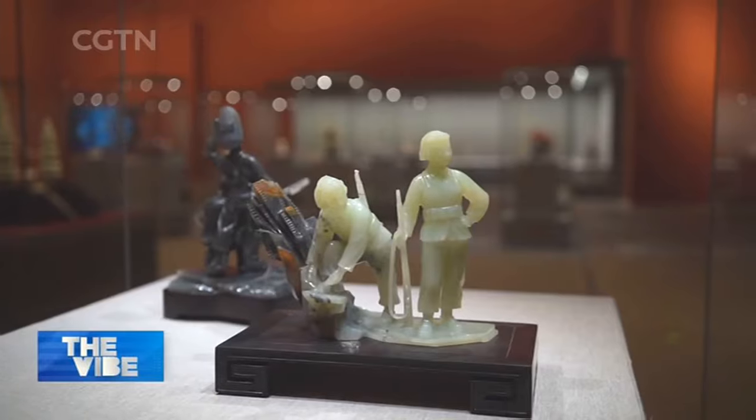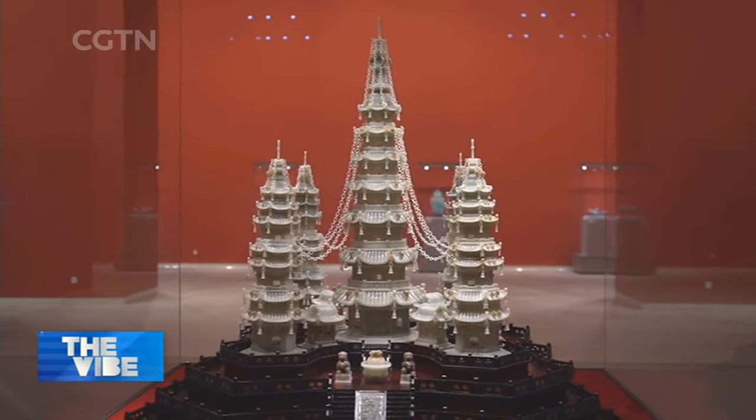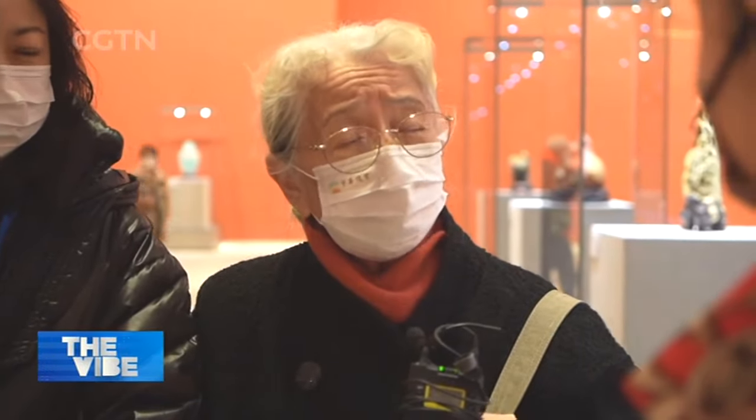It's good to see these treasures presented to the public — it would be a pity if they were stored in warehouses or buried underground. People should learn the stories behind the artworks to better preserve our history and traditional culture.